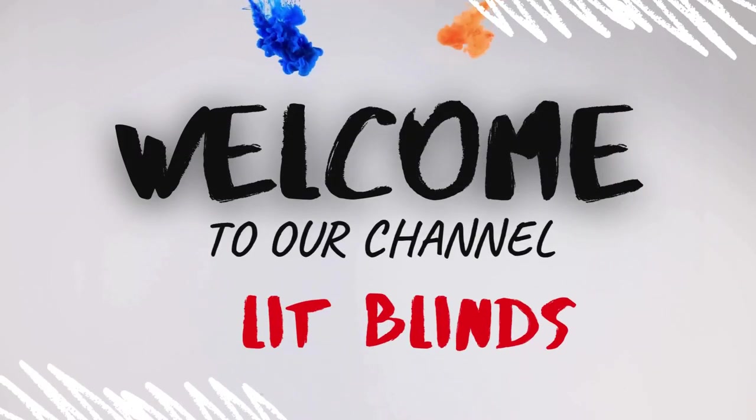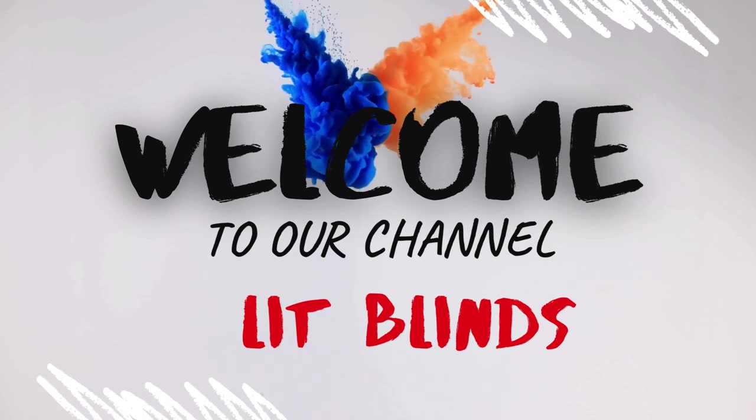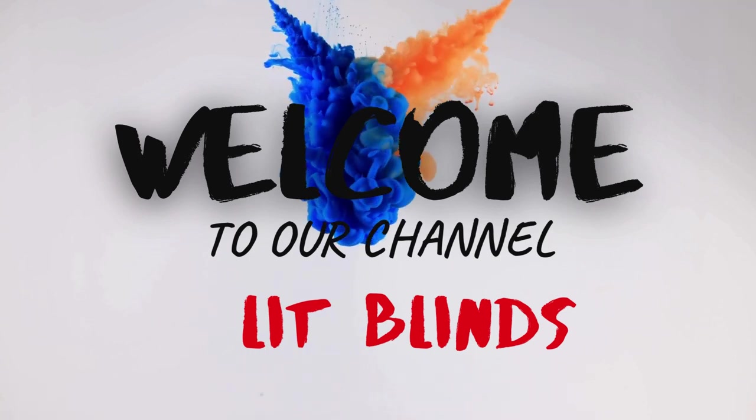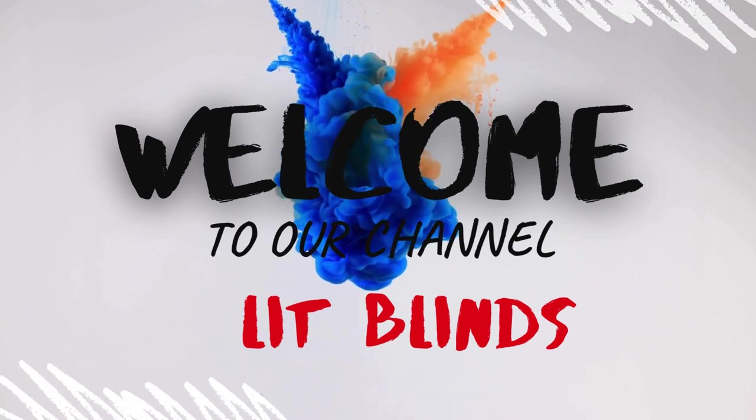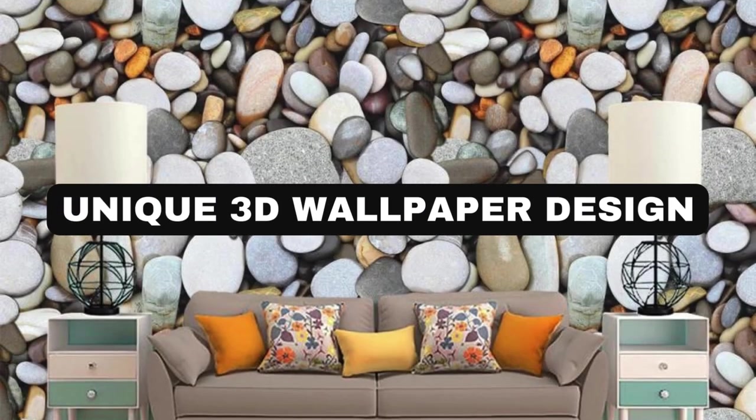Order online for free shipping. Get 50% off. Welcome back to our channel Lit Blinds Store. Subscribe and watch our videos to make your home attractive. Lit Blinds Store.